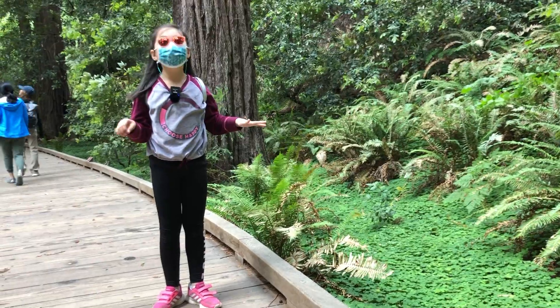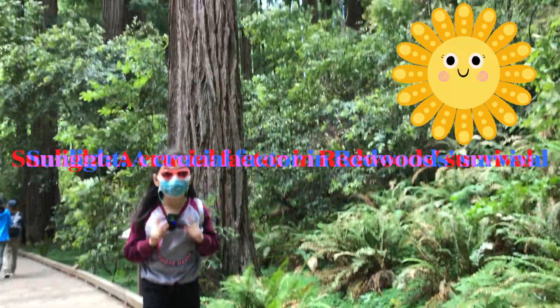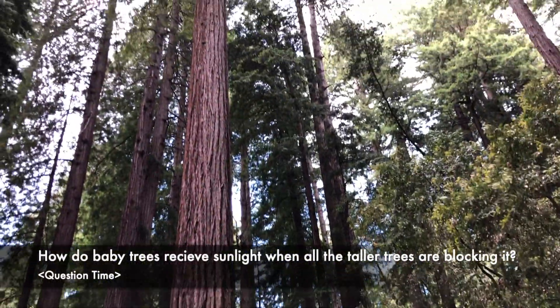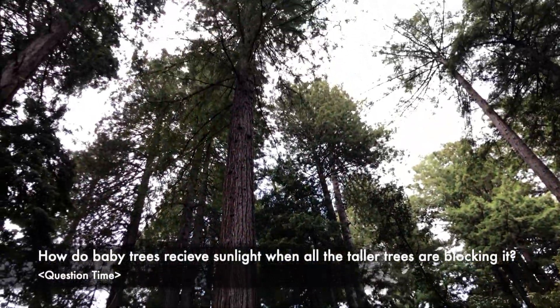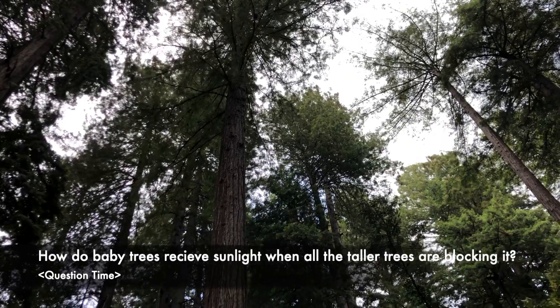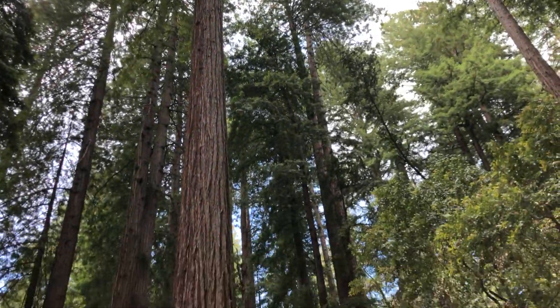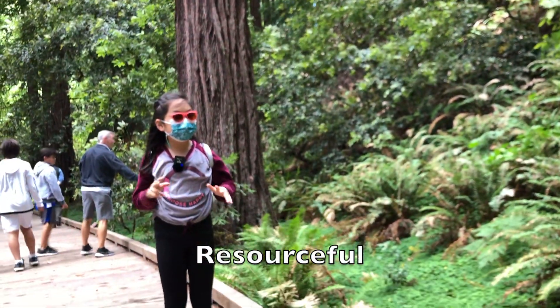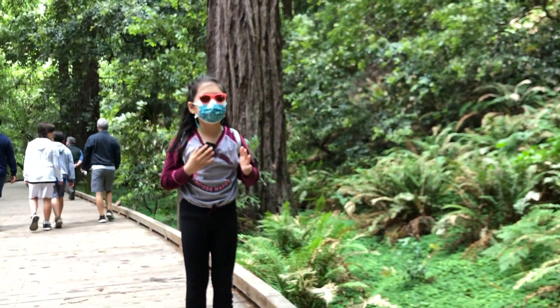But sunlight — that's a crucial factor. How do they get sunlight, because all of these trees are blocking it? Well, first of all, you have to know that these trees are very resourceful. When I say trees, I mean the ancient trees.